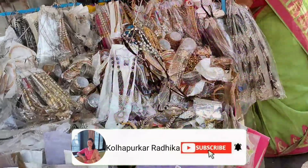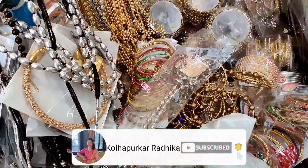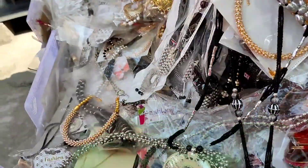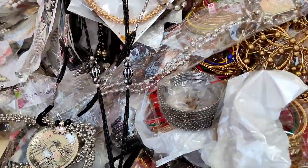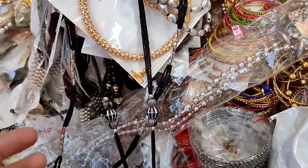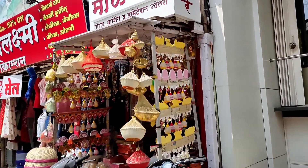This is Mahadwar Road, it is on the right side of Mahalakshmi Temple. I have made a vlog on Mahalakshmi Temple — if you haven't watched it, please check my previous episode of this series. This is Ami Kolapuri, I have also linked it in the i-card.